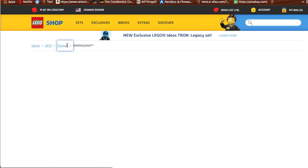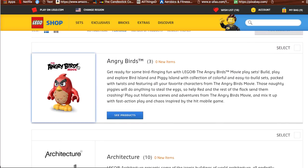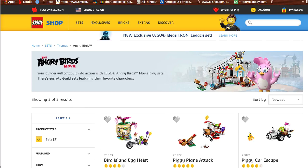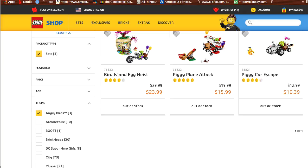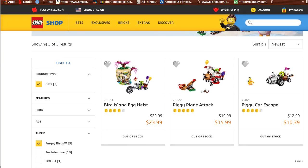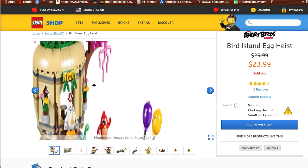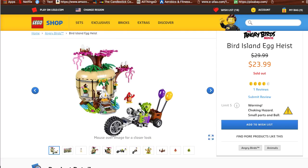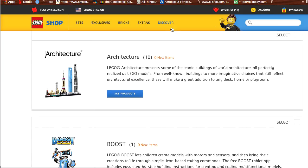A few other sets I recommend. Angry Birds is something I don't really think you should get into — plus they're all sold out. The reason it's not one of the best things to get into is unless you see some really interesting design.